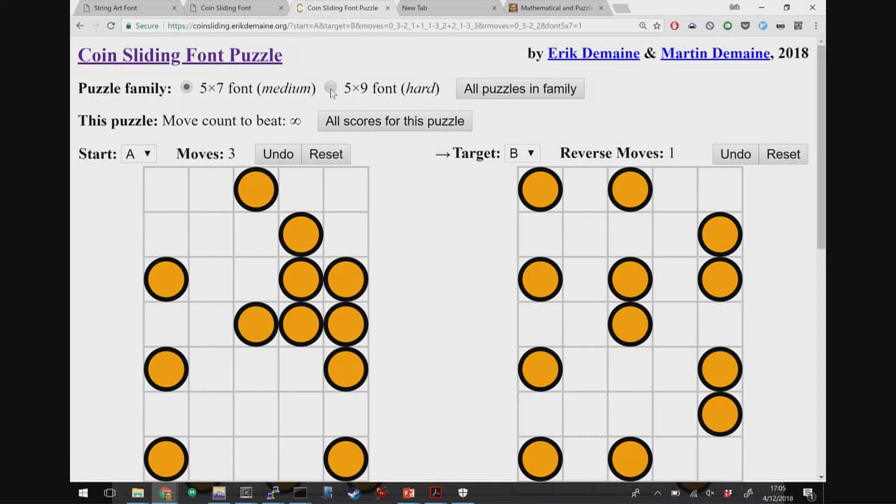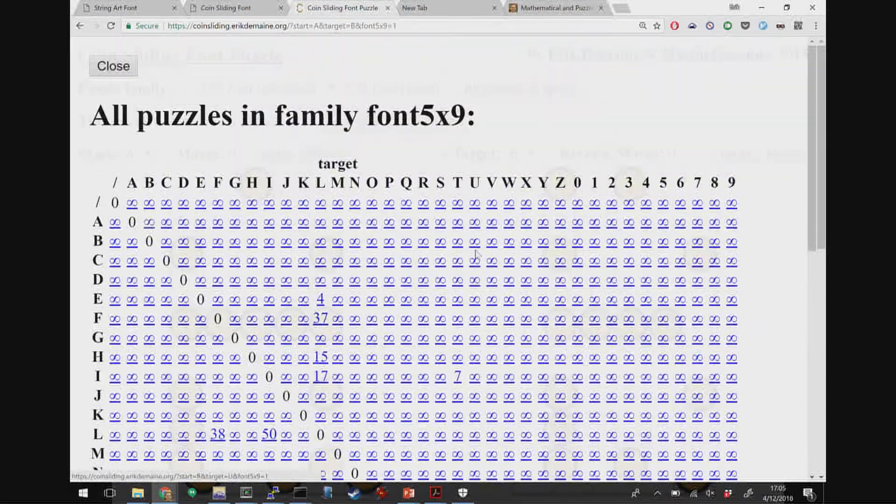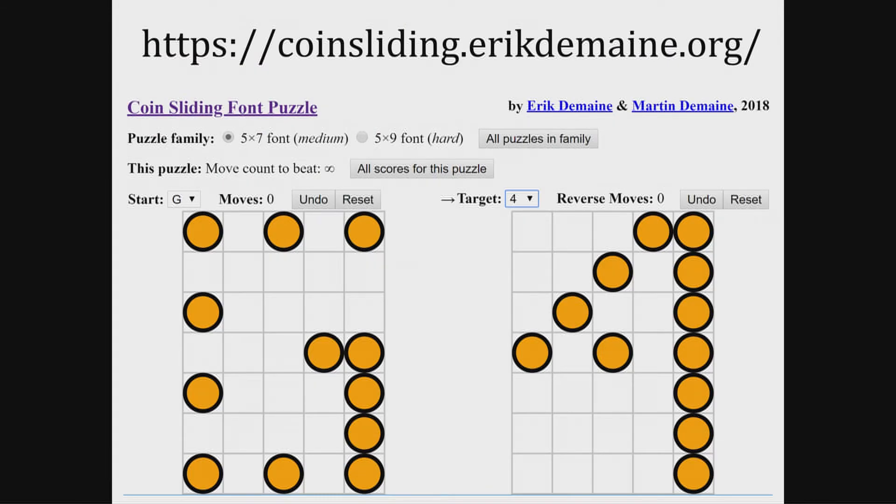The 5×7 grid has very few entries, and the 5×9 has even fewer. This is the release of the app — you can play it on Android or any web browser by going to coinsliding.ericdomain.org. Please help us find the best way to solve all these puzzles. The largest solution we've found so far is around 50 moves, but it may not be optimal. There are about eight puzzles per person here, so together we can make a dent.